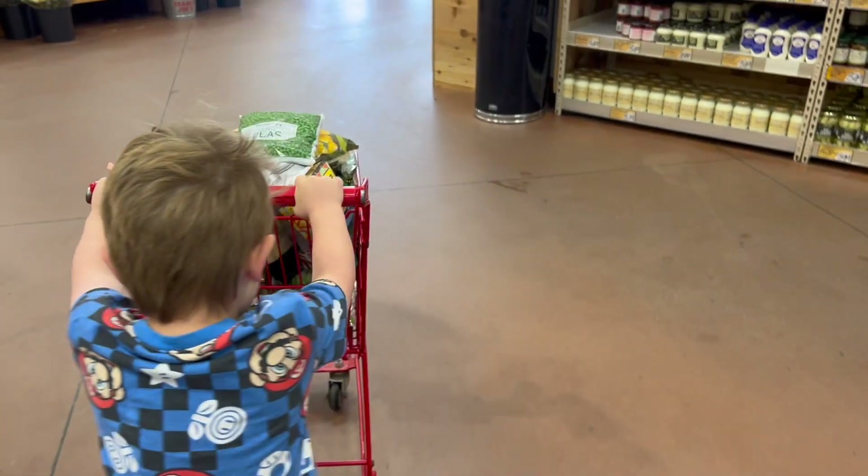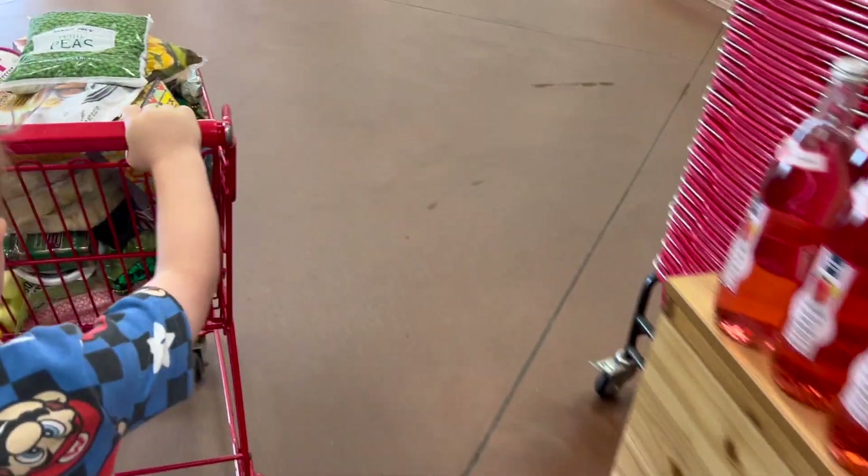Hey everyone, welcome to today's video. We are heading to Trader Joe's and doing a little grocery shopping, and I wanted to share my grocery haul with you.